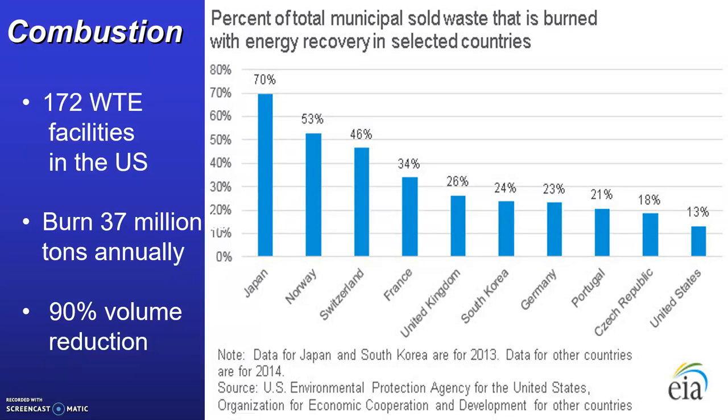The graphic on the right depicts various countries and the amount they rely upon waste-to-energy recovery — specifically the total municipal solid waste burned with energy recovery in each country. Japan is leading with about 70% of their waste being burned and converted to energy, and the US is last with the least amount, at about 13%.